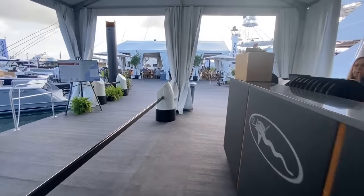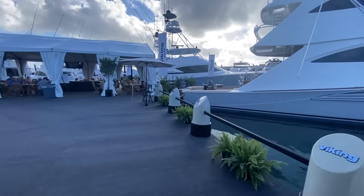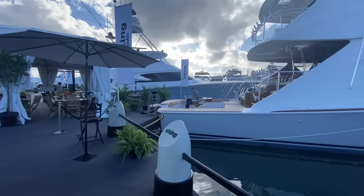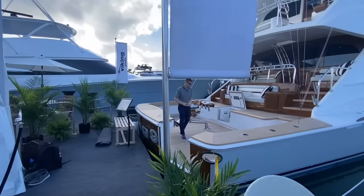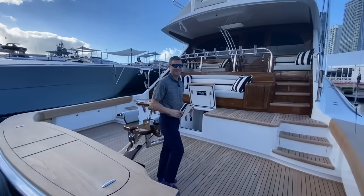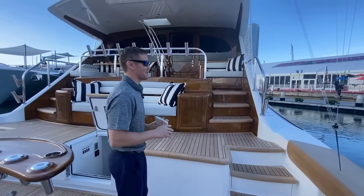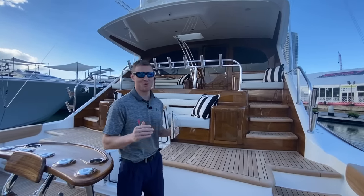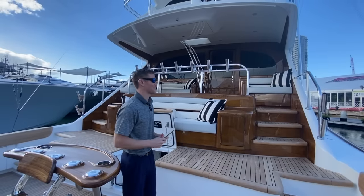We're zipping through the Viking booth here. Good morning, and here we have my friend and colleague Daniel Harding, editor-in-chief of Power Motor Yacht Magazine, also with the Active Interest Marine Group. Welcome aboard. The only time that this boat wasn't going to be absolutely crawling with dozens of people looking to check out this boat was before the show opened, so the alarm came early this morning but it was absolutely worth it.